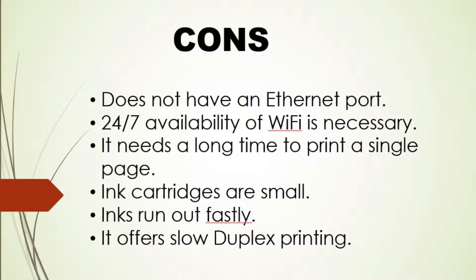Cons: Does not have an Ethernet port. 24/7 availability of Wi-Fi is necessary. It needs a long time to print a single page. Ink cartridges are small and inks run out quickly. It offers slow duplex printing.